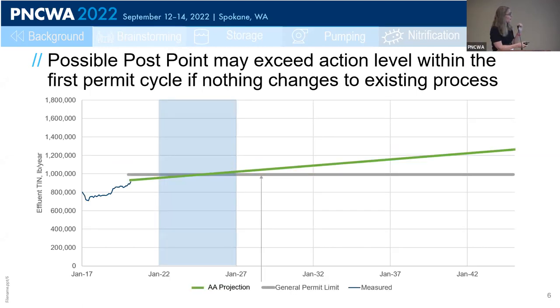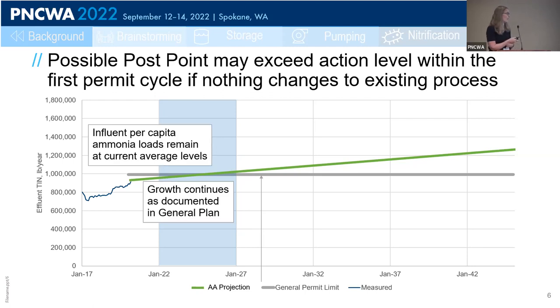Playing this out, it's pretty possible that PostPoint could exceed their action level within the first five years of the permit cycle if they don't make any changes to the process. Extending the x-axis to the entire 20-year planning period, the blue box represents the first five years of the permit cycle, the gray line is still the action level at 993,000 pounds per year, and the green line is our projection if nothing changes. Based on the city's comprehensive plan growth projections and assuming per-capita influent loads remain at current average values, the green line passes the gray line within the first five years.